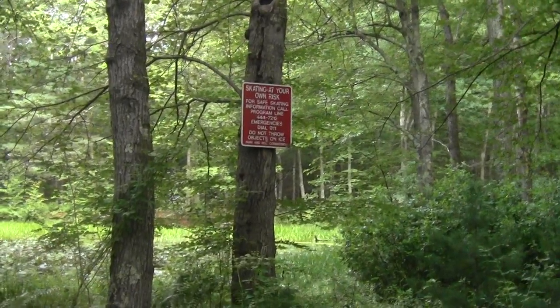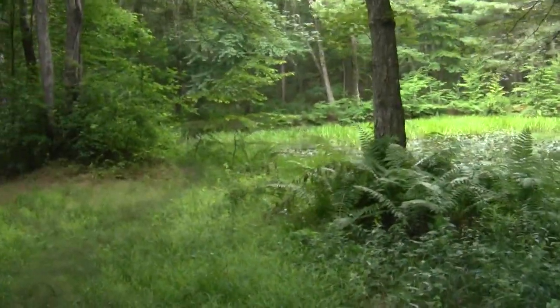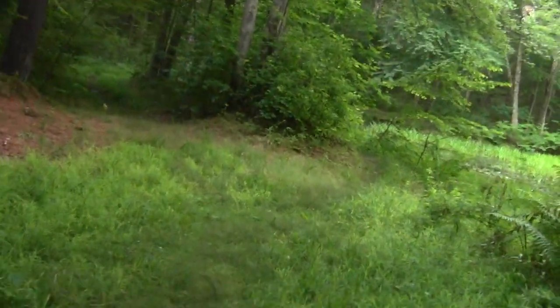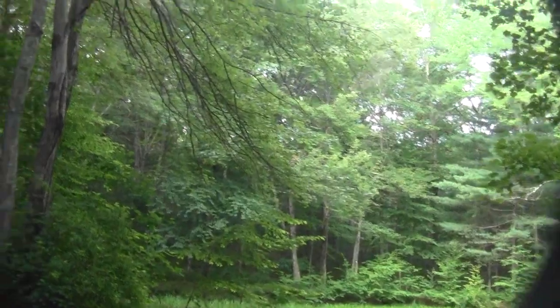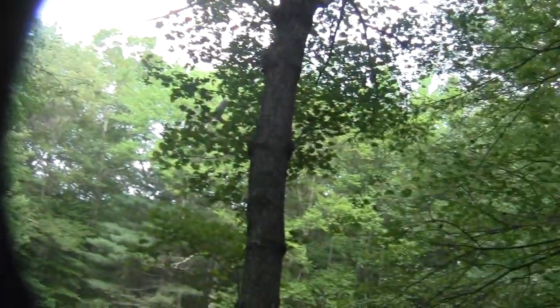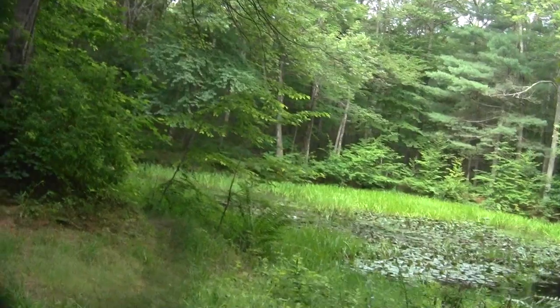Another disclaimer — they're not too keen on skating here either. There goes a heron that I've annoyed. Poor heron. Forgive me.